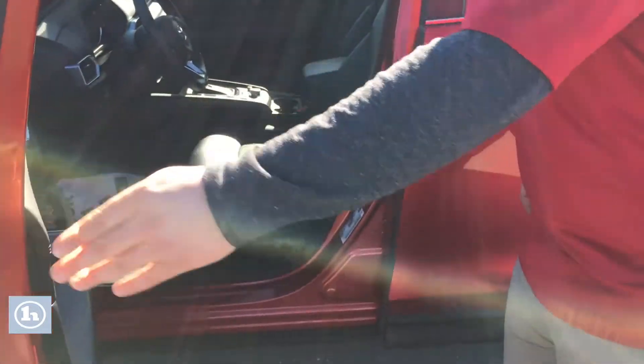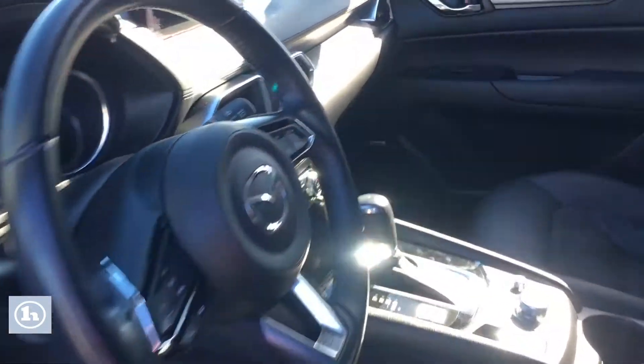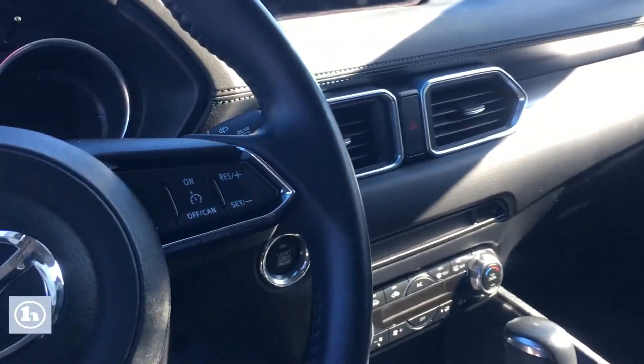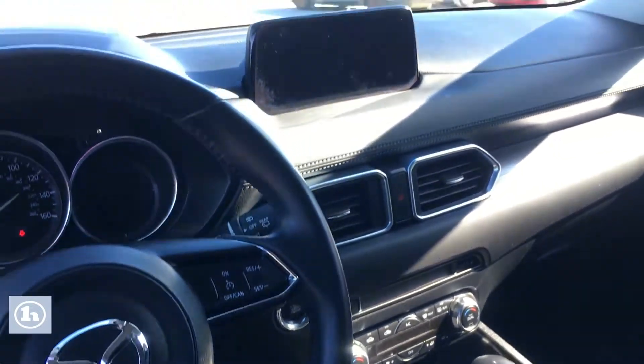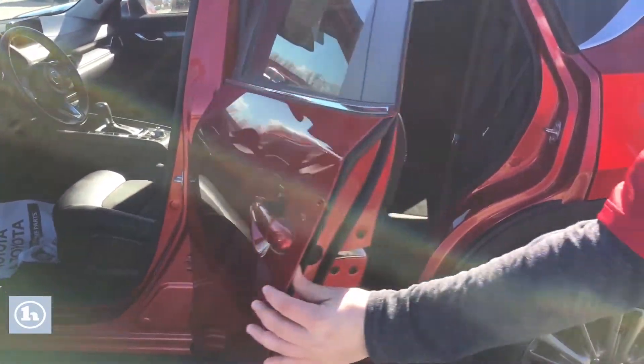Coming to the inside, really great interior in great condition. Has a ton of features: heated seats, steering wheel controls, cruise control. Your owner's manual is actually in your heads-up display.